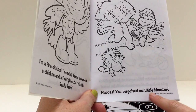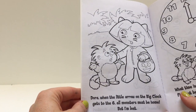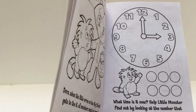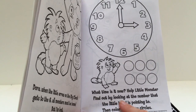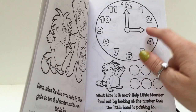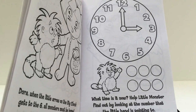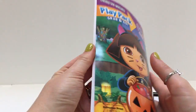Whoa! You surprised us, little monster! Dora, when the little arrow on the big clock gets to the six, all monsters must go home. But I'm lost. What time is it now? Help the little monster find out by looking at the number that the little hand is pointing to. The little hand is pointing to the number tres — number three, número tres. It is three o'clock. And so you can color this book however you'd like, whenever you'd like.